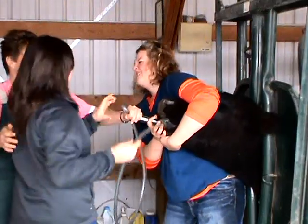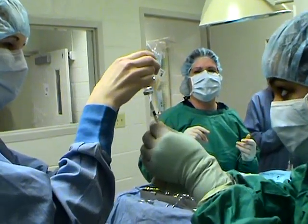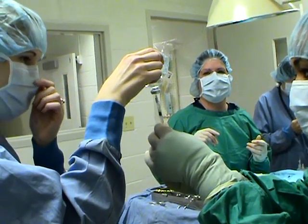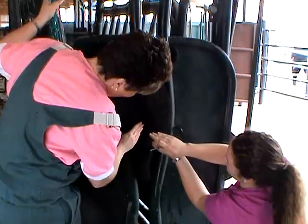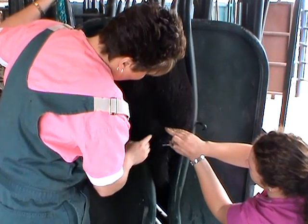I enjoy how we have so much hands-on experience. We get to handle the animals so much. Here at Eastern Wyoming College, I think one of the huge calling cards for our Vet Tech program is the individual attention that the students get, and the extra hands-on experience that they get, and I think the willingness of the staff to go all out.